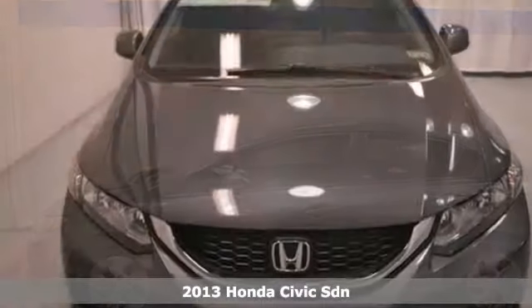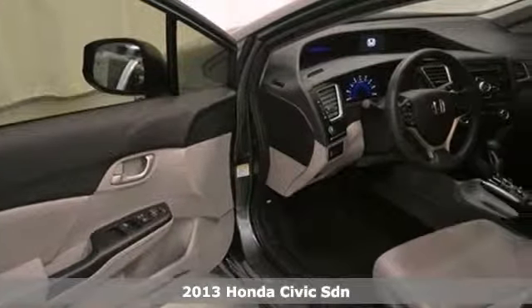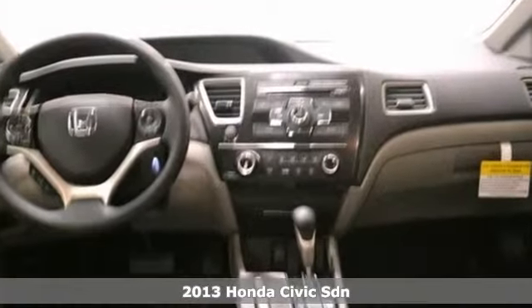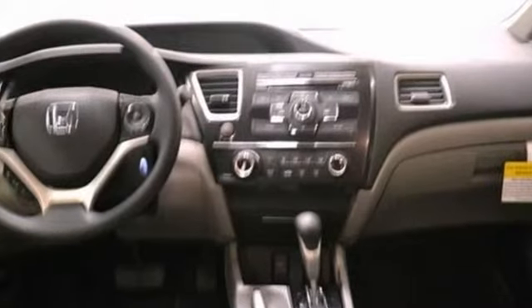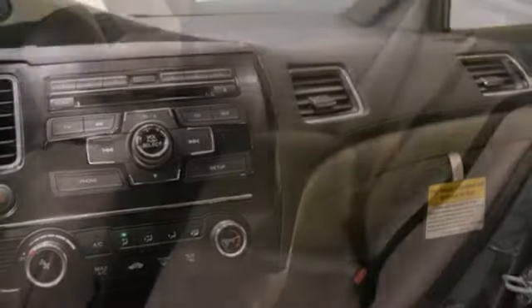Here's a nice 2013 Honda Civic LX. It has keyless entry and a multi-function steering wheel. Add to that a CD player, stability control, and a backup camera. And you have an attractive Honda looking for a new home.